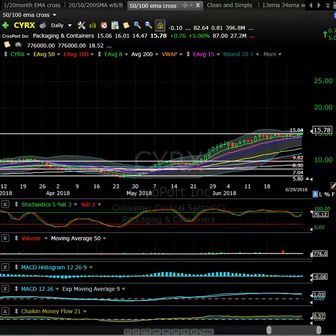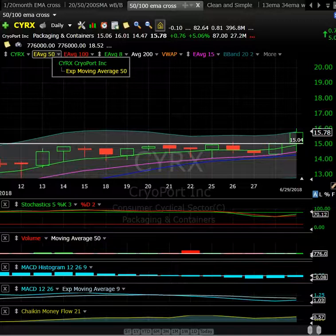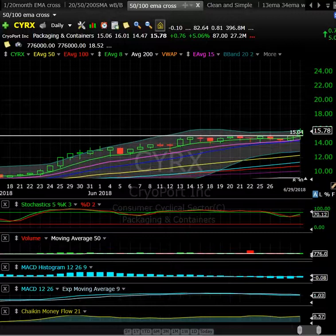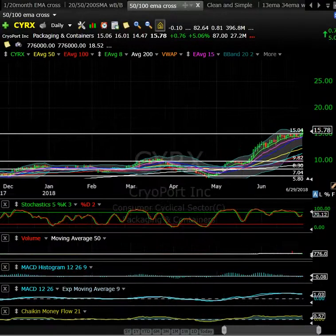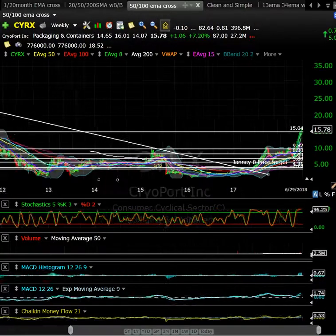CYRX — Cryoport — is kind of a biotech-adjacent play. I think they do biological sample shipping in cold packaging. It has really been consolidating beautifully, just on top of the 200-day moving average. It got a little bit of a pop on Friday, trades decent volume at 776,000 shares, flirting with the $16 level, with only 27.2 million shares in the float.